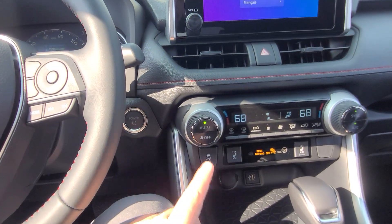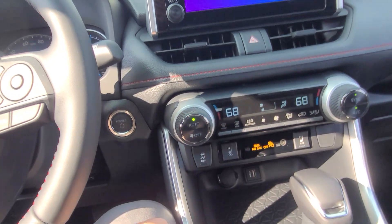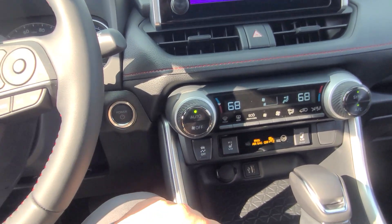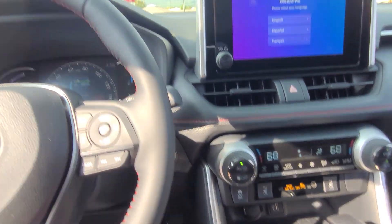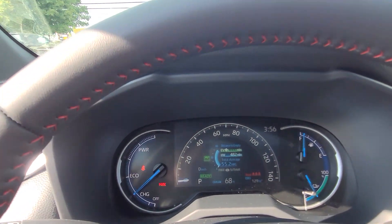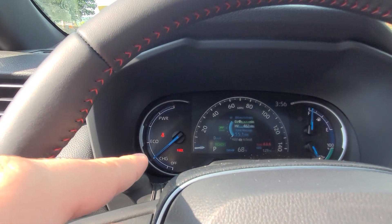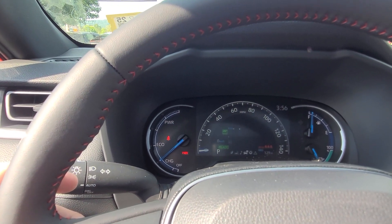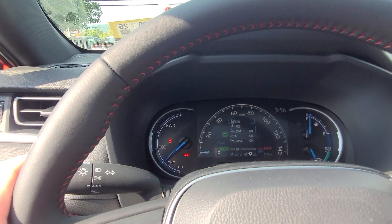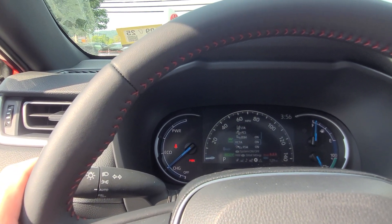You have dual-zone climate control — I have it set to 68 here. Down below are the heated seat options for both driver and passenger, with low and high settings, and off in the middle. You can also switch to a full digital readout instead of the digital-analog display. There are a couple of different settings to play around with, which is always nice.